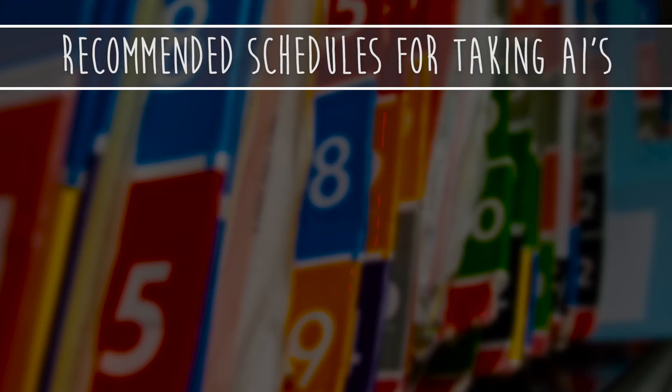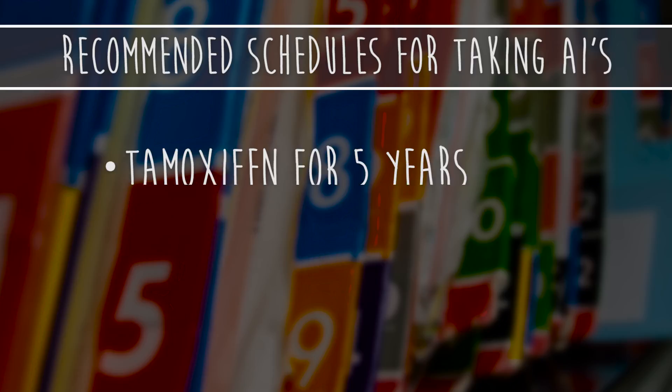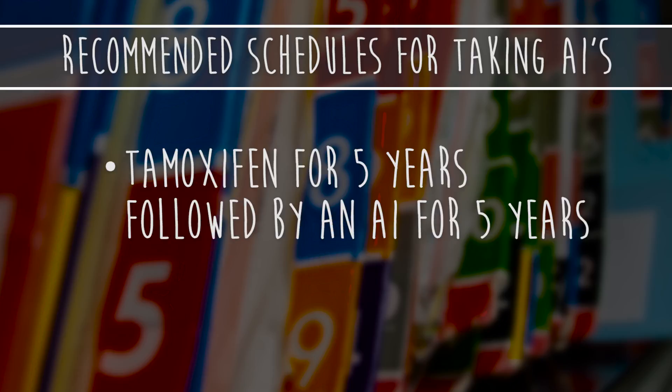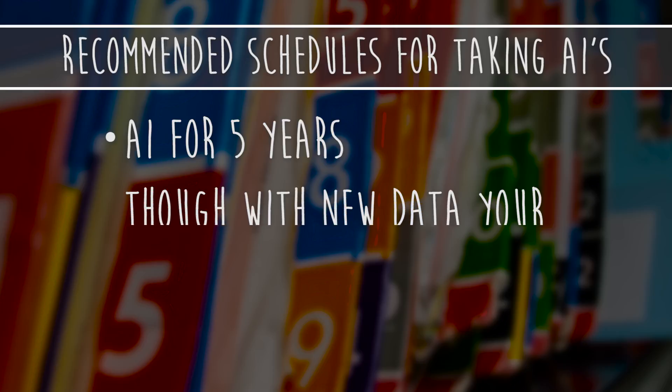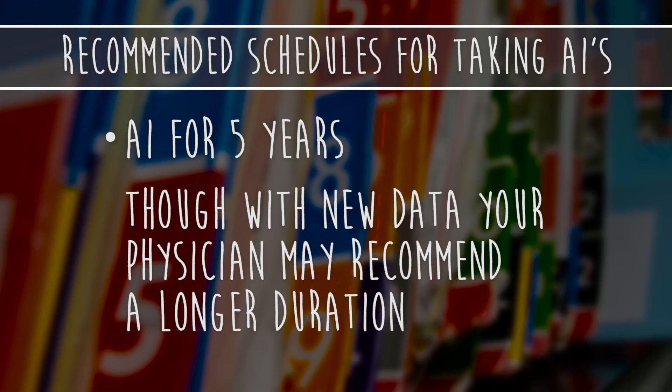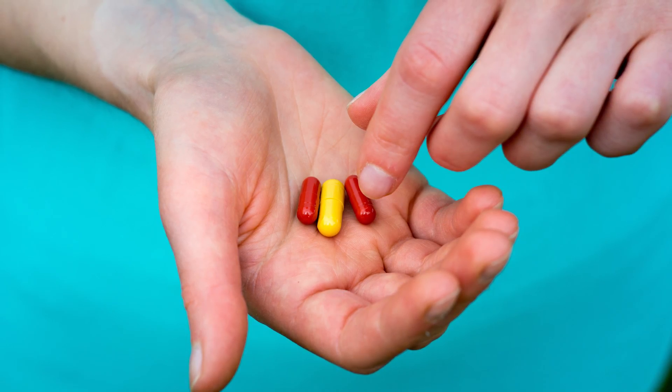Schedules shown to be helpful include: tamoxifen for two to three years followed by an AI to complete five years of treatment; tamoxifen for five years followed by an AI for five years; or AI alone for five years, though new data with your physician may recommend a longer duration. If you had early-stage breast cancer and were pre-menopausal, your doctor might recommend taking tamoxifen first, followed by an AI if you go through menopause during treatment.